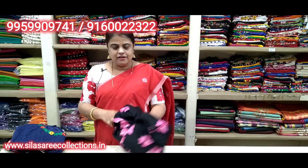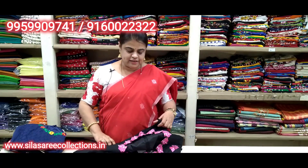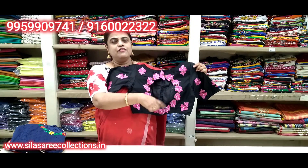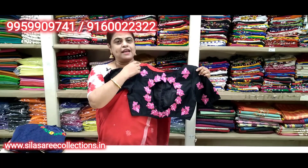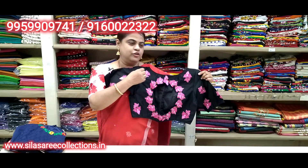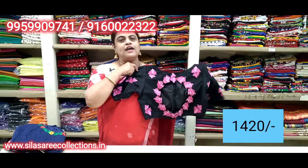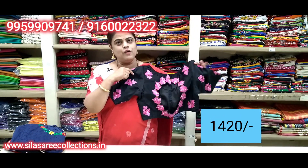Black color blouse — good embroidery work. Boat neck, princess cut, front hooks. Chest size 38. Price 16.75, after discount 14.21.